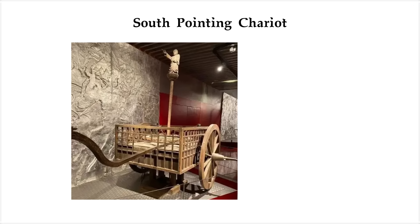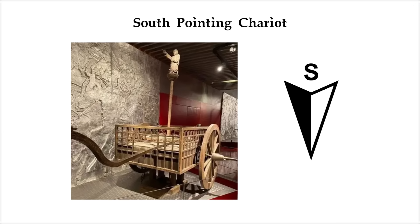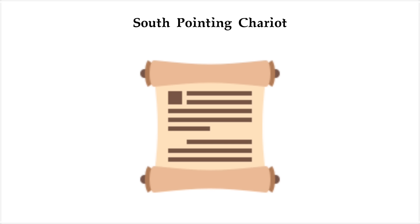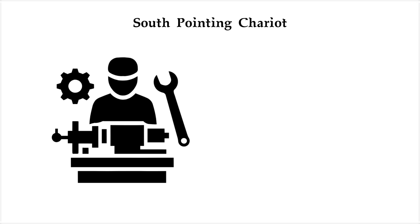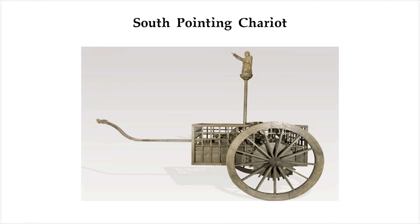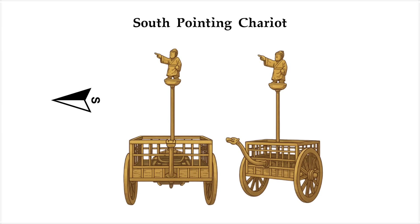The south-pointing chariot — a cart that always points south without magnets or technology. The south-pointing chariot dates back nearly 1,800 years to the Three Kingdoms period. According to records, it was perfected by an engineer named Ma Jun. And no, it wasn't a myth — this was a real working machine. On top of the chariot stood a figure, usually an arm or doll, and no matter how the cart turned, that figure always pointed south.